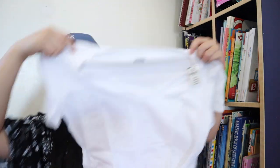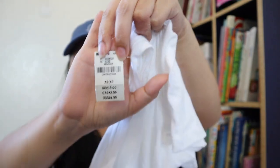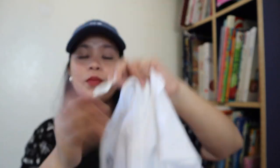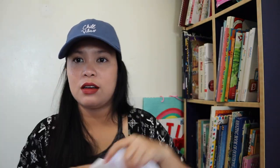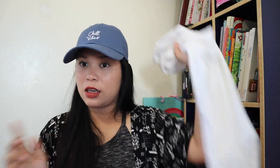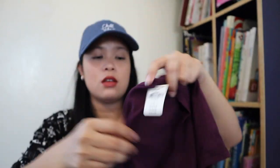Another one from the bag is this shirt. And also this shirt — paid $3 for them. This one's regular price is $19.95. Imagine, $20 for this plain white shirt. I wouldn't buy it for $20! And another one is this maroon v-neck shirt, also $19.95. I love v-neck t-shirts.